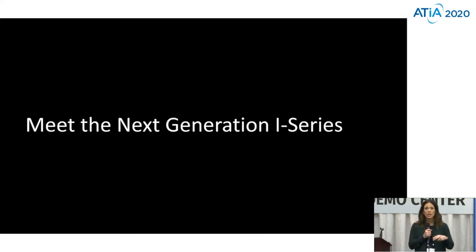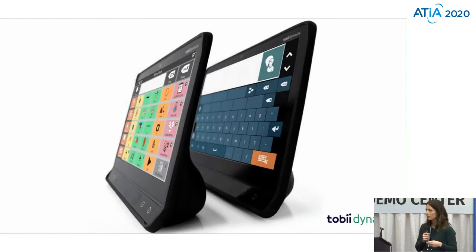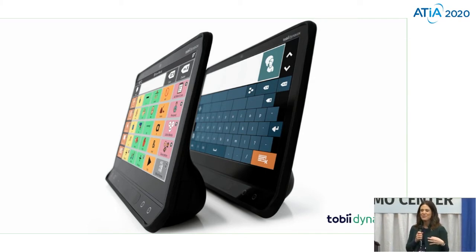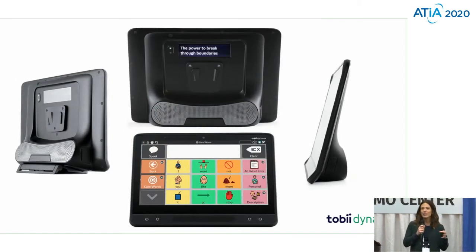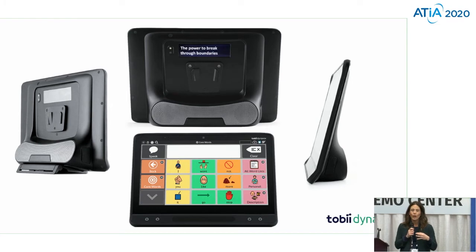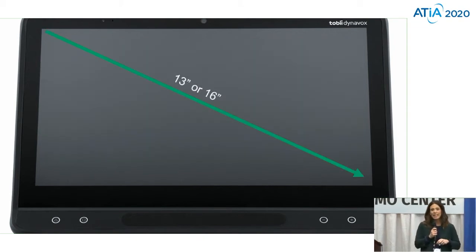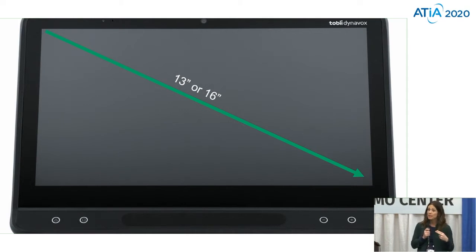Specifically, what we're going to be spending our time talking about in this demo session is our new i-Series device. How can we really support some of those progressive diseases with our i-Series? You asked and we heard you and came up with some really awesome ways to support our ALS users. With our new i-Series, there's a variety of different features which really support our literate and progressive users. We made our screen bigger, which really helps and provides more space for our communicators. Adding that inch really supports and provides more of that space to work with.